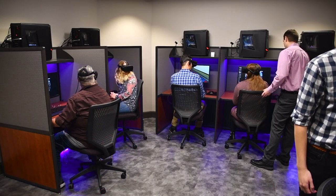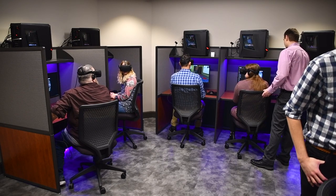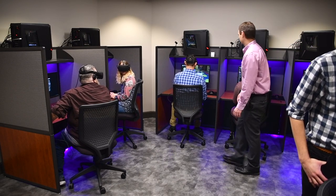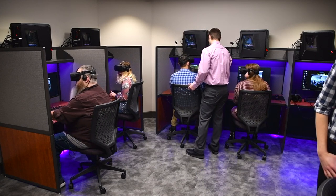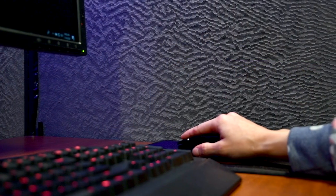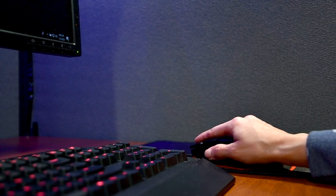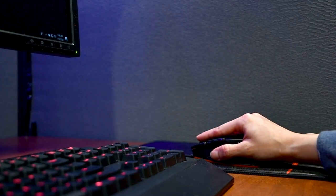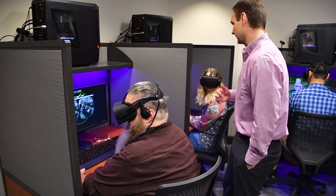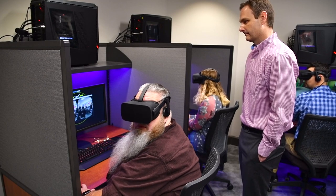One of my undergraduate classes that I really enjoy is a technology integration class where I teach students how to integrate 3D modeling and design so they can use that for 3D printers. We also look at augmented reality and virtual reality so they can see how that works. We do interactive whiteboards, which are displays in classrooms that teachers use on a day-to-day basis. It's a wide variety of technology implementation opportunities, and as students move through the semester the assignments get less specific but they're asked to be more creative in their actual development of the project.